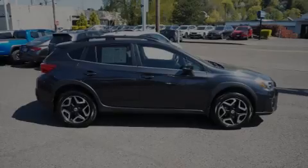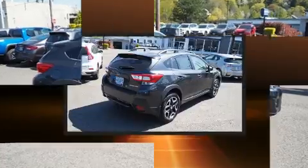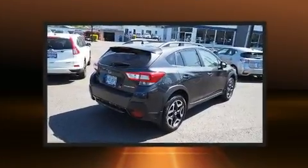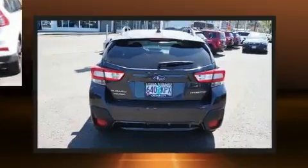Introducing the 2018 Subaru XV Crosstrek. Smooth gear shifts are achieved thanks to the efficient four-cylinder engine. And for added security, Dynamic Stability Control supplements the drivetrain.